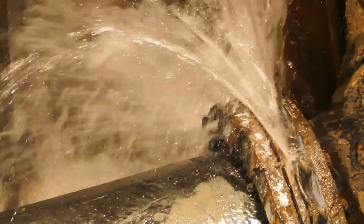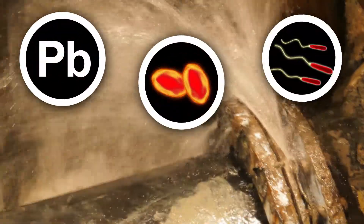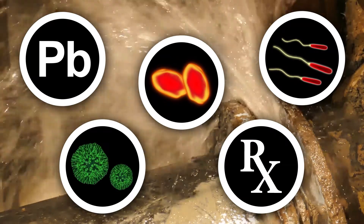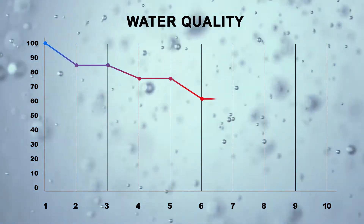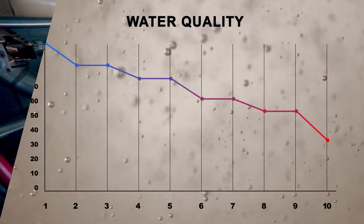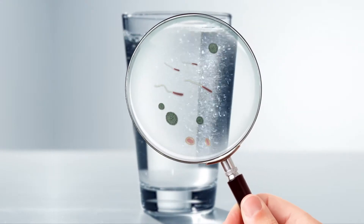To make matters worse, municipal water running through city or town water mains may pick up contaminants such as lead, cysts, legionella, viruses, and trace pharmaceuticals along the way. The bottom line is, while municipal water may meet government regulations for safety when it leaves the water treatment plant, there are no guarantees it will not be tainted with impurities that damage building pumps, heating equipment, valves, and piping by the time it reaches the point of entry at your building.